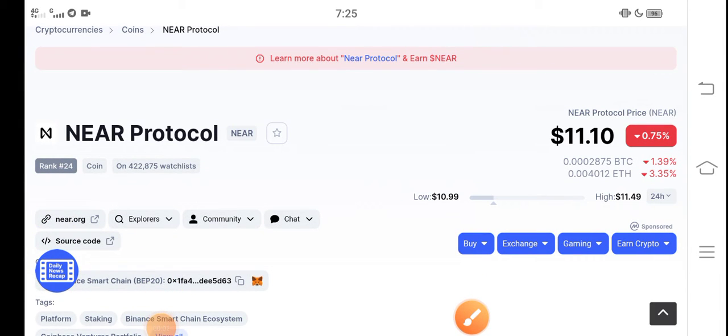Hey, what's up everybody? Hope you're fine and having a good day. In this video I'm talking about NEAR Protocol coin — what's going on with it, what's the price, and what price changes are occurring. Let me show you all these things in this short video. But before starting, make sure to subscribe to our channel for more latest news and update videos.